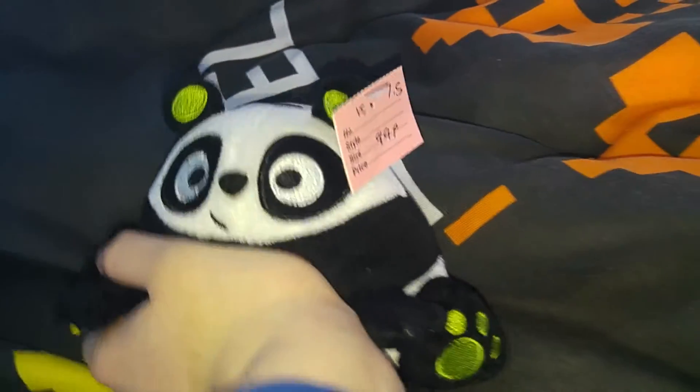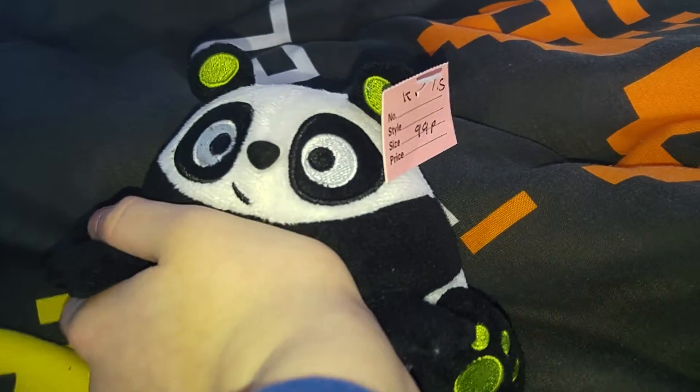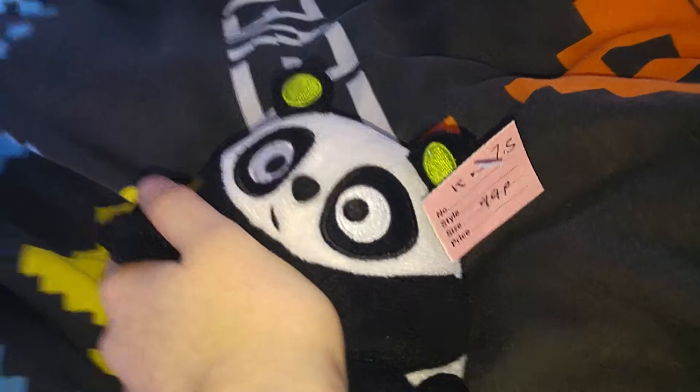First off we have a panda with a QR code. I have no clue what it is. I have no clue what the QR code does, so I covered it just in case it's a one-time use only.